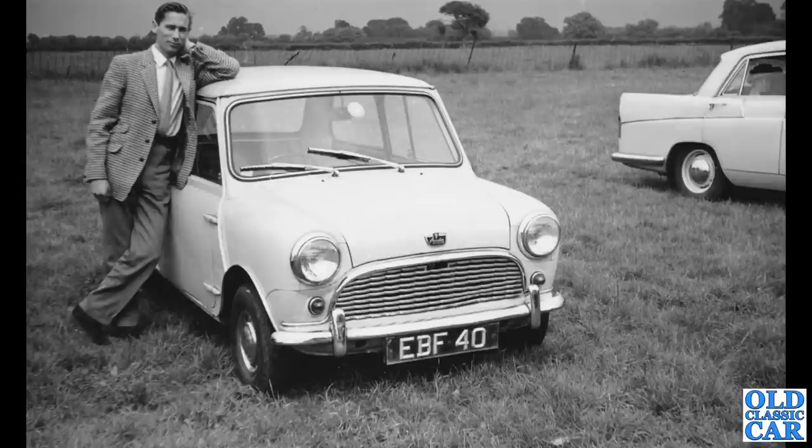Staying with BMC — a couple more here. We've got EBF 40, an Austin Mini Deluxe Mark I car, circa 1960 or early 1961. You can see the old ACE number plates on the front. Very nice car. That's an Austin Cambridge over on the right, a Mark II Cambridge.